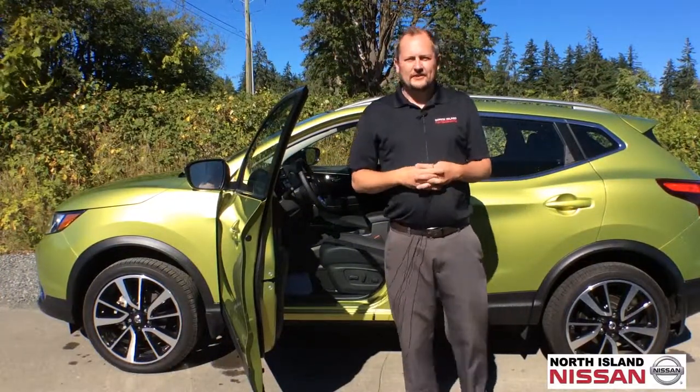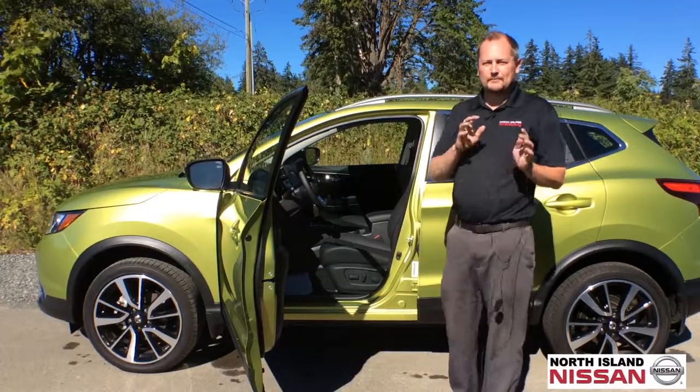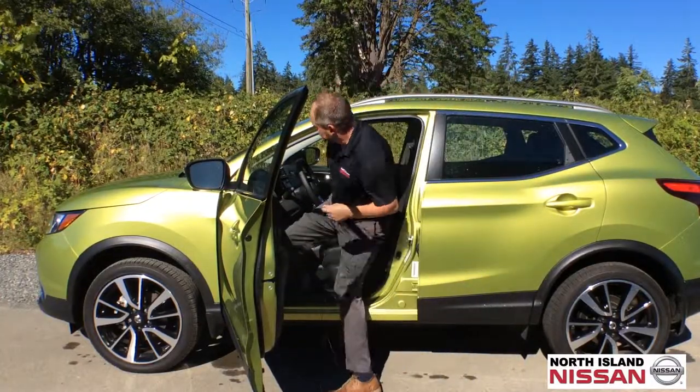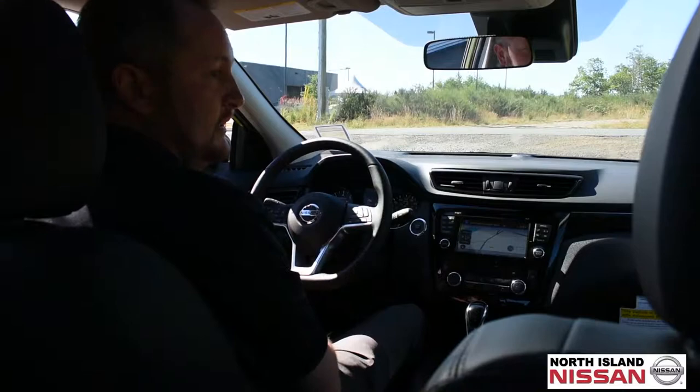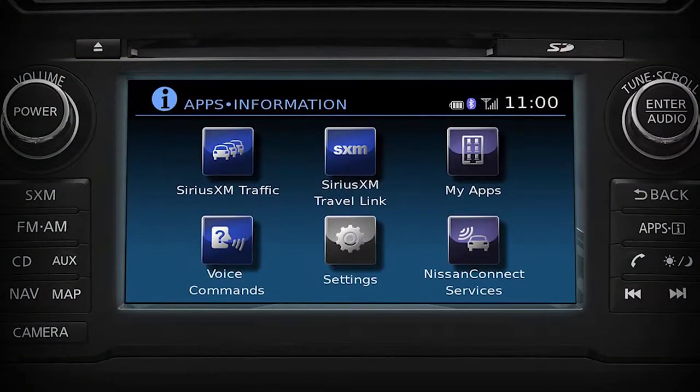The SL Qashqai has a host of standard features like leather, sunroof, heated steering wheel, remote start, and more. It also comes with adaptive cruise control, around view cameras, and full navigation.